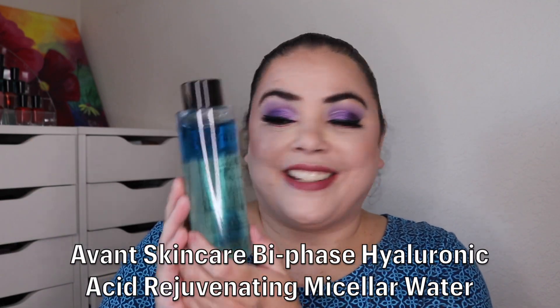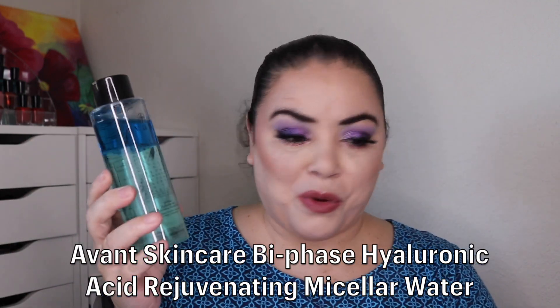After that I'm rolling in another Avant Micellar Water. Like I said, this is my favorite and I do have backups, so I'm rolling this one in. This one is worth $90.